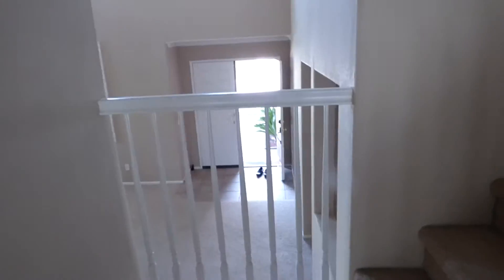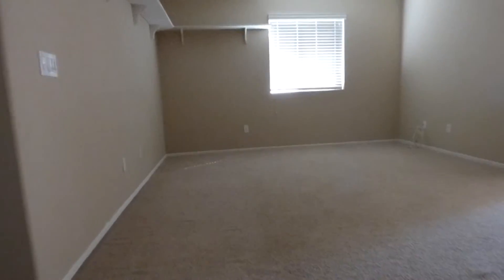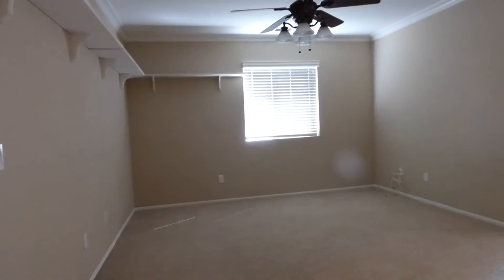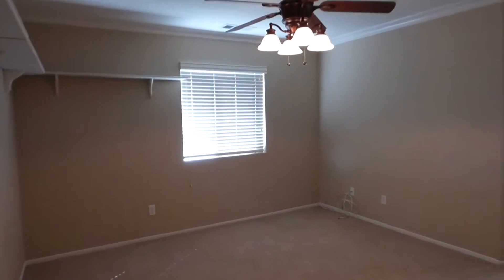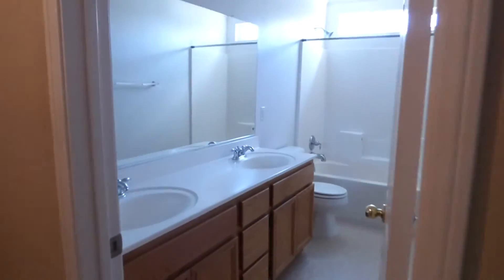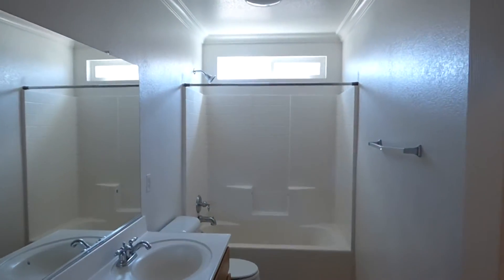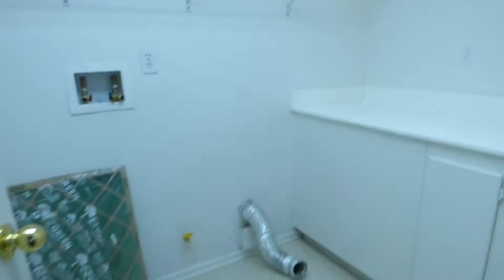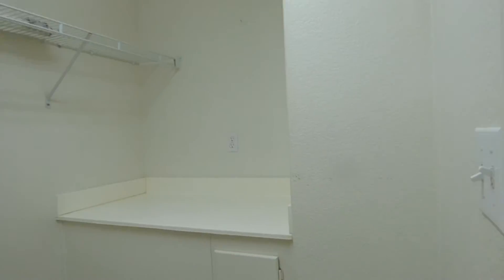Then we go up — it's not steep. Then we have a bonus room here. With the five bedrooms you still get a bonus room. If we go left we find another bathroom here — another bathroom with a shower. On our left here is the laundry room with storage space and a cabinet.